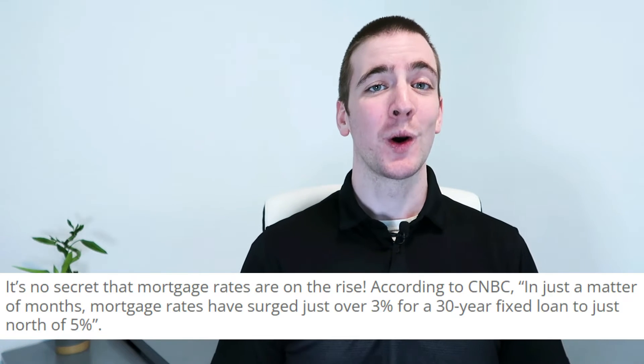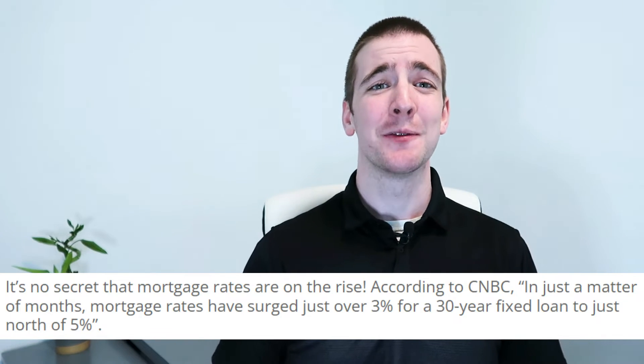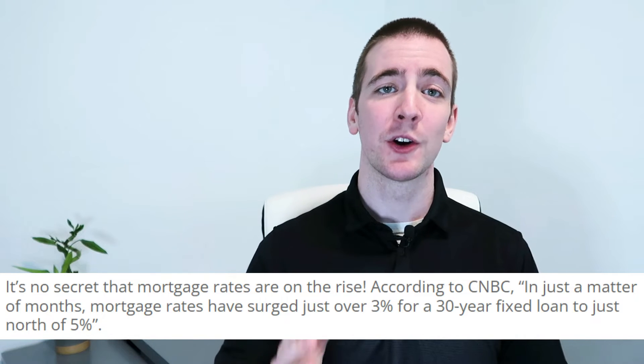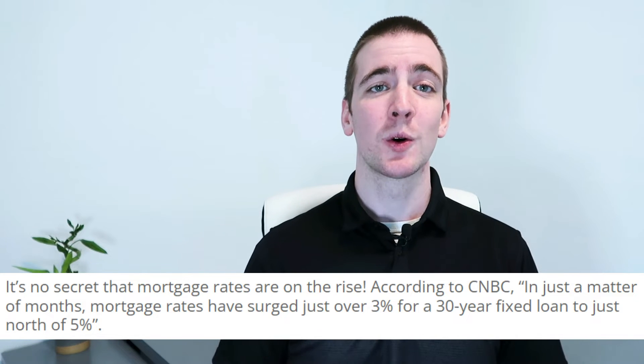It's no secret that mortgage rates are on the rise. According to CNBC, in just a matter of months, mortgage rates have surged from over 3% for a 30-year fixed loan to just north of 5%. This means the need to improve and or maintain a high credit score is invaluable. Having a higher credit score will help you receive a lower mortgage rate, which can save you thousands,